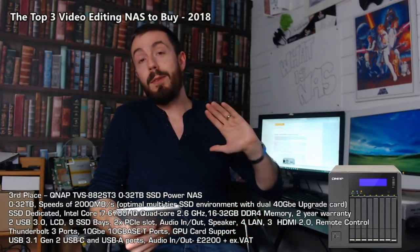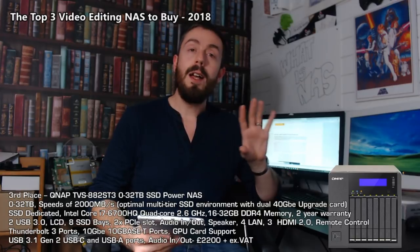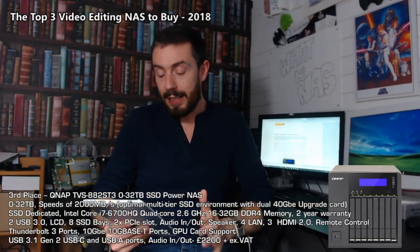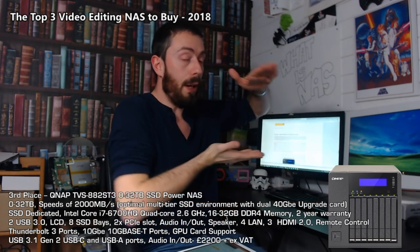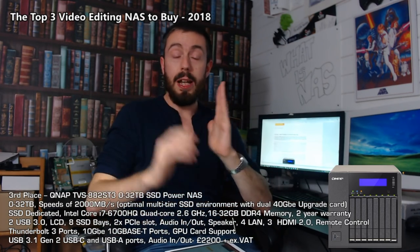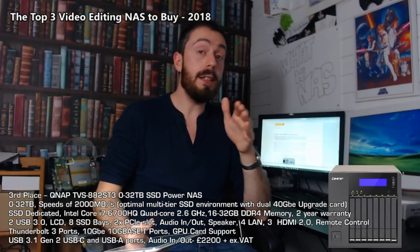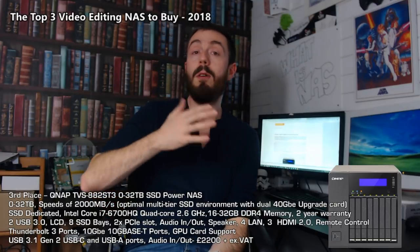In third place — probably the NAS I've looked forward to talking about the most. I know it didn't make first place and there are reasons for that, but as you can tell from the enormous amount of text on screen, this NAS arrives with so much going on. What's really interesting is it's a compact NAS — the TBS-882SD3. It's quite small and SSD-specialised, housing eight SSDs, or 2.5-inch hard drives, or a mixture of both to create a wonderful tiered storage platform.